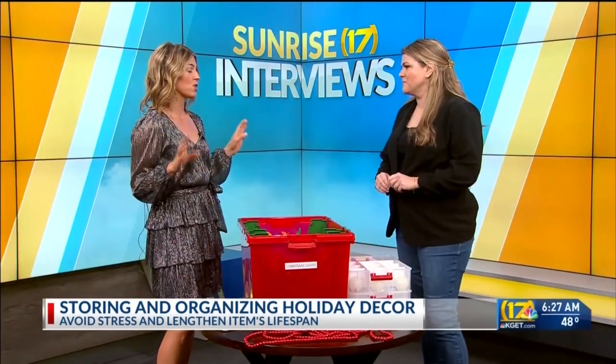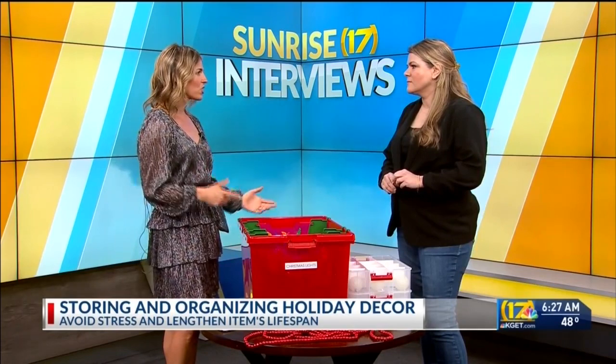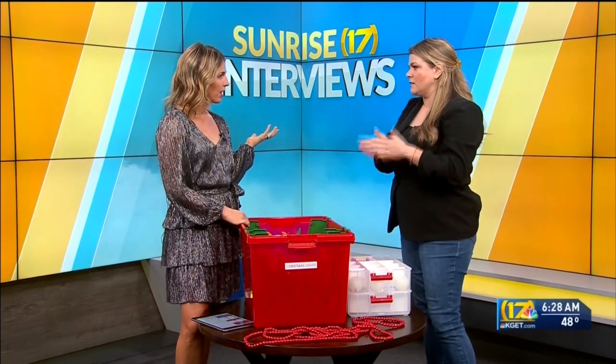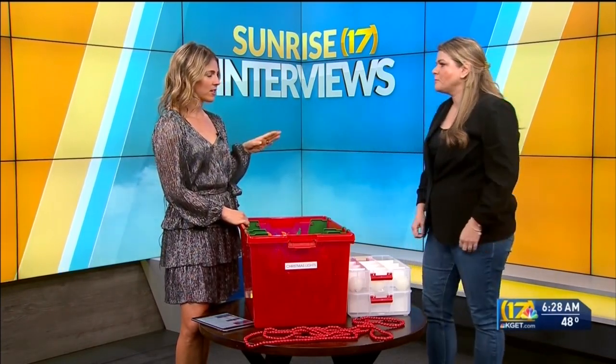Another thing that is a disaster in my house is the wrapping section — all the wrapping paper, tissue paper thrown around, ribbons in knots. What do you suggest for those? Depending on what kind of area you have to store things, you could do under-the-bed storage with a bin, or a hanging storage that hangs in a closet. I have one in a closet — you can put your wrapping paper on one side and there are spots for your bags. It's made specifically for wrapping supplies and I found it on Amazon. It saves space because it's pretty narrow.